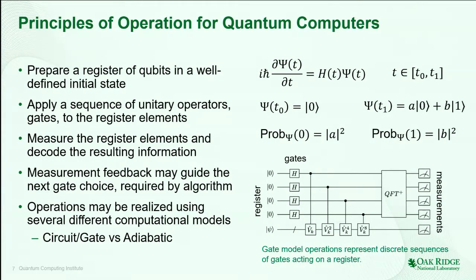Given that definition of what a quantum computer has to satisfy, what are the principles of its operation? My claim is that this is really solving a partial differential equation. I have to provide some boundary conditions — ψ at t₀ — and the generator function H(t). If I were trying to model this classically, I would be solving this equation using numerical methods. Quantum mechanics tries to solve this equation using physical systems themselves. I prepare a register in a well-defined state, I apply a sequence of unitary operations — often called gates — onto that register, and then I perform my measurements.